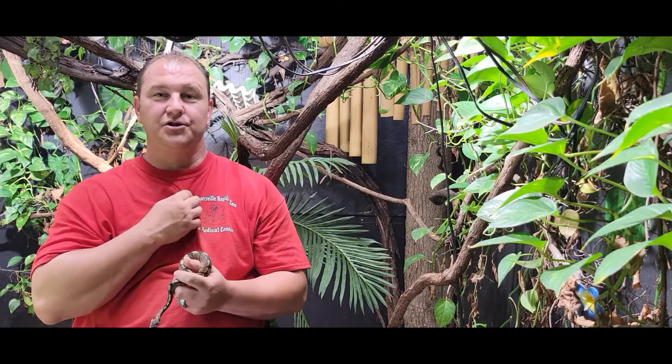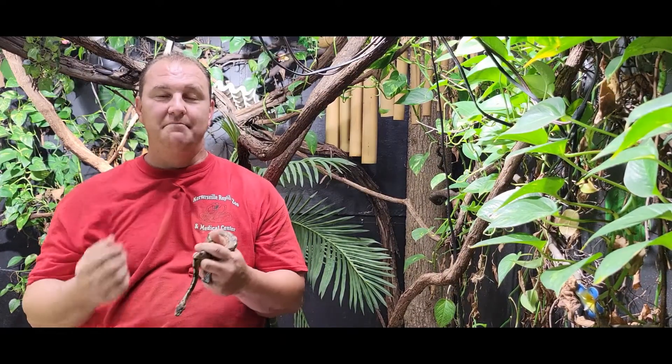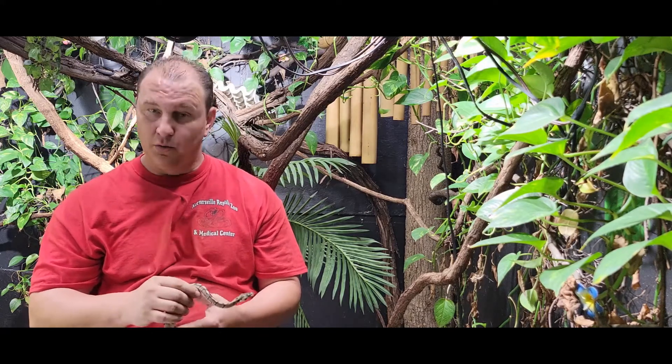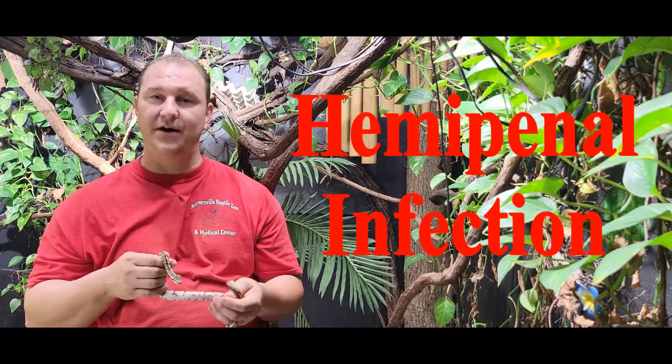Hey, what's up guys? Chad here with the Reptile Rangers. We're at the Kernersville Reptile Zoo and Medical Center again today, and we're gonna talk about an issue that doesn't happen all that often but can happen before you realize it. Make sure you hit that subscriber button down in the corner — we appreciate you doing so. Those already following along week after week, widen up to full screen and you'll see that subscriber watermark. We're going to be talking about hemipenal infections.